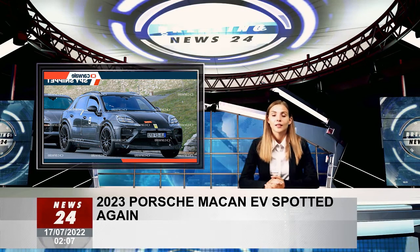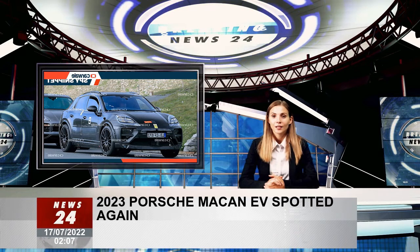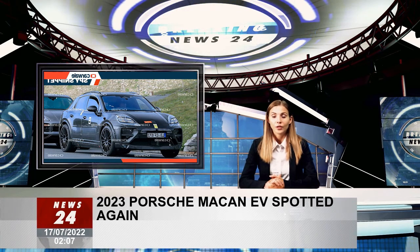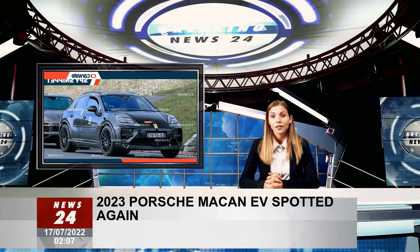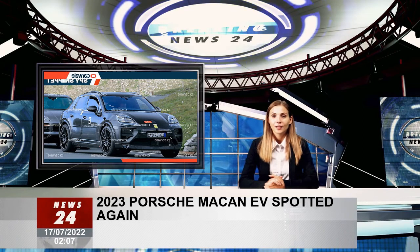The new platform: the Macan EV will be the first car under the Volkswagen Group to use the Premium Electric Platform, jointly developed by Porsche and Audi. This luxury electric vehicle architecture supports different body styles, including sedans, estates, crossovers, and SUVs. In particular, it also uses technology similar to the MEB platform of the Volkswagen Group.